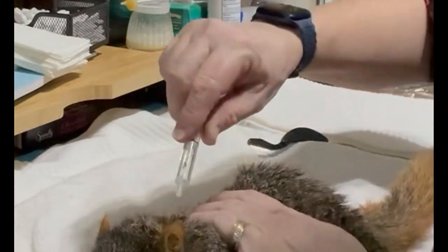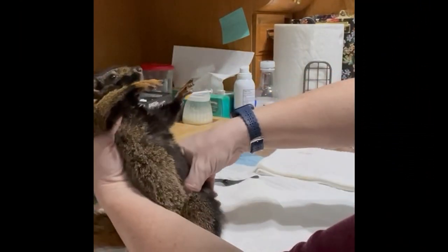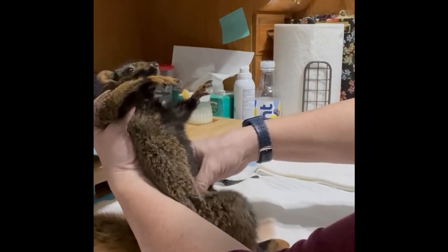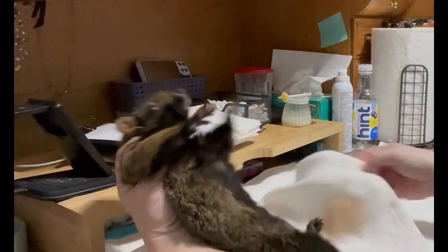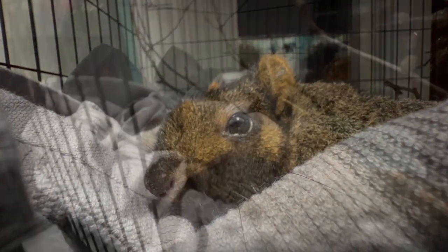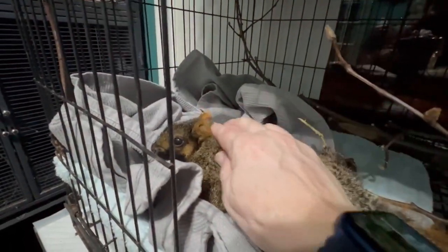Once finished with his combing, I gave him a few drops of Revolution to help prevent any more fleas from developing. Then it was time to express him again — his bladder had filled up again in the time between when he had gotten here and the end of his bath. Once that was done, I placed him in the cage I had prepared for him. His intake was finally done, and he settled in for the night.